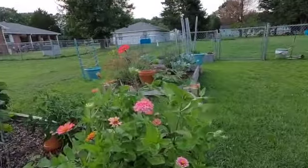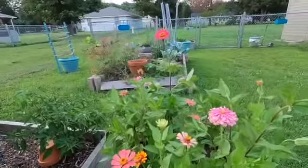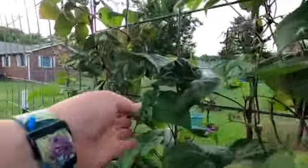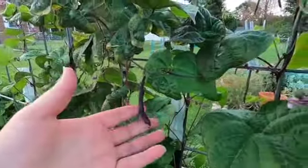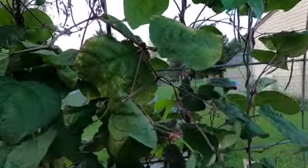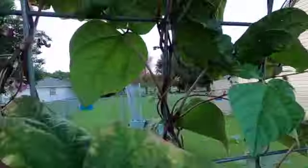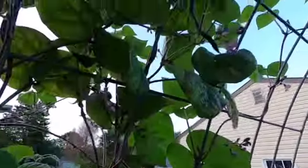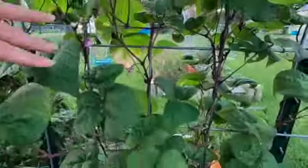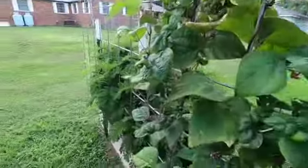The zinnias look good — I've been picking a few and bringing them in just for decoration. And here are my glorious blue cocoa beans. Yesterday I came out right after the rain and picked a big handful; we ate them for dinner. I could pick a few more today, but it's not going to be enough for dinner, so I probably won't until tomorrow — by then there will be enough.